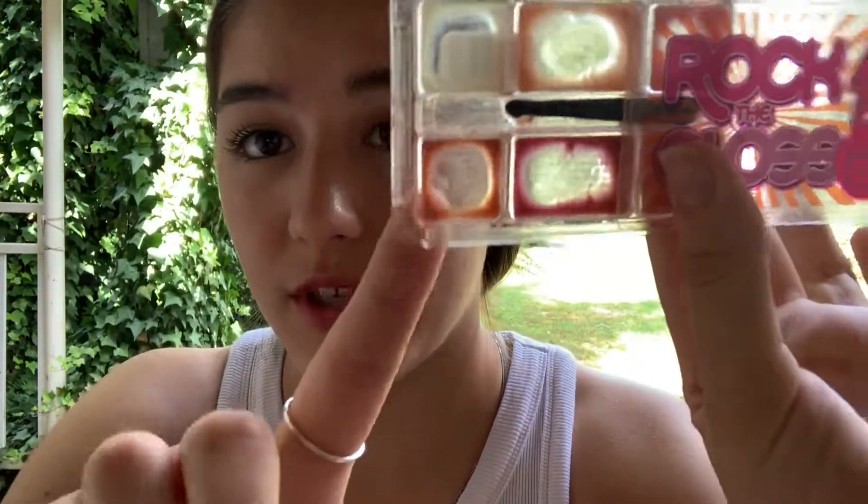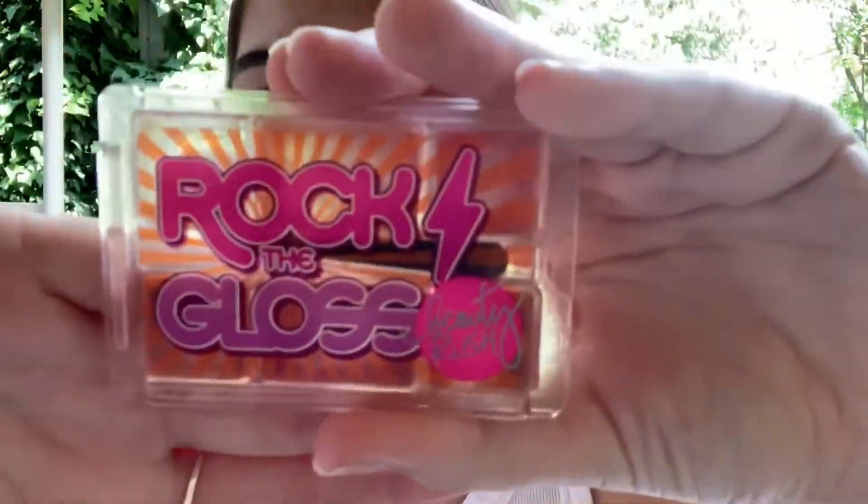I've found only two lipsticks that I actually own because I just like nude lipsticks. Yes, I know there are so many nude lipsticks, but this one works so it's fine. I'm going to go into this brownish bottom shade — they don't have names. The palette is Rock the Gloss by Beauty Rush.